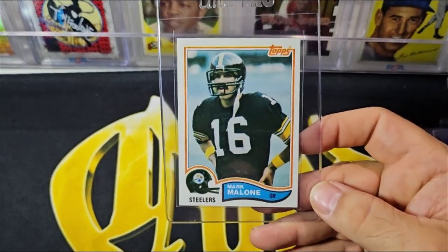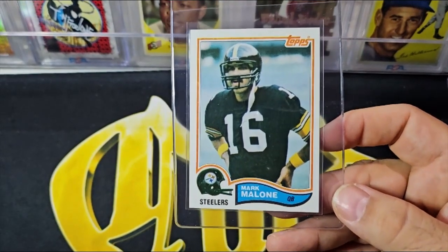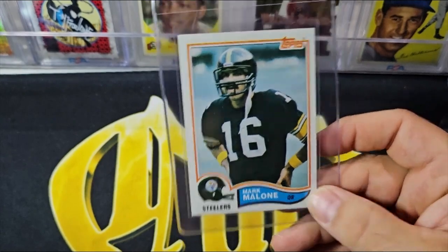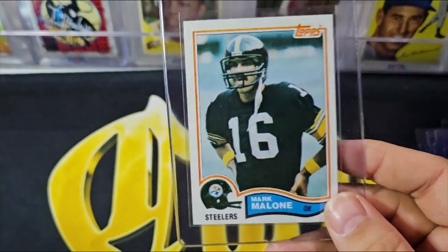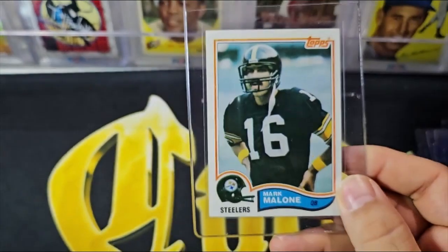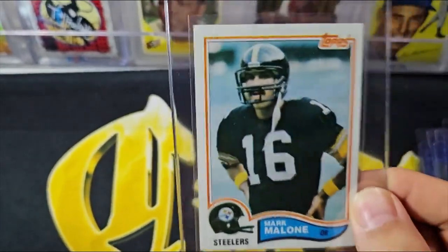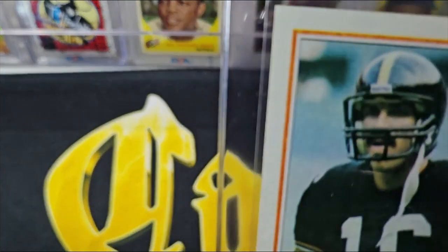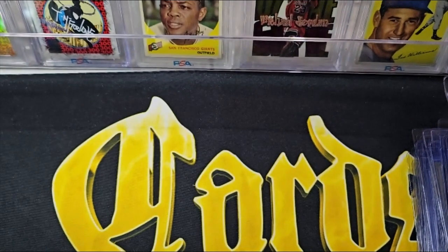Mark Malone — this is Mark Malone's rookie card, a 1982 Topps. This is the guy who took Terry Bradshaw's starting job, and they actually released Terry Bradshaw because of this guy. He was terrible — set the franchise back forever. I almost want to burn the card. He looked like Tom Selleck, like Magnum P.I. — just a terrible player.